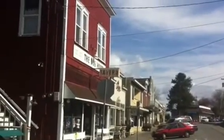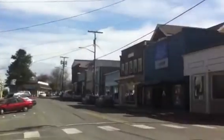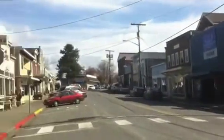Welcome to Whidbey Awaits. This is Shelly Moore and I'm a realtor on Whidbey Island. I'm taking you on a tour of public beach accesses on Whidbey Island.